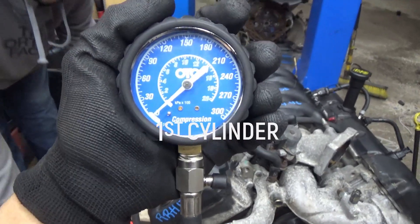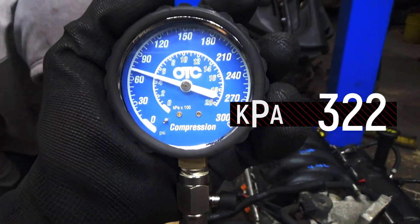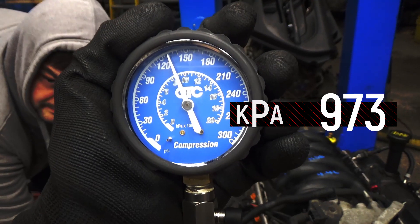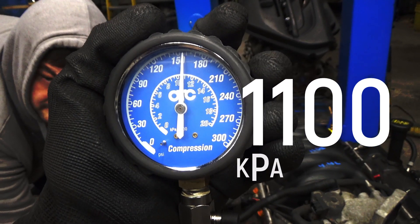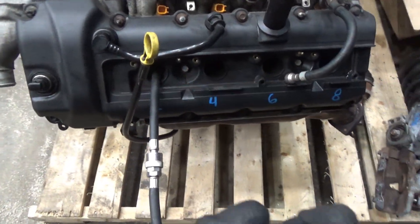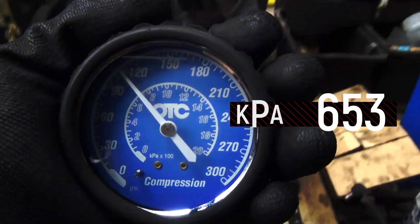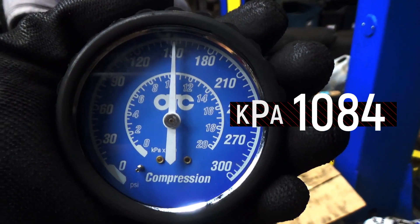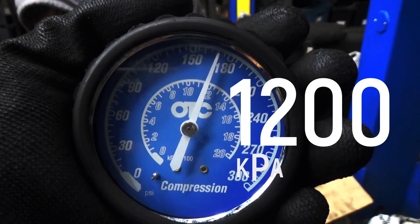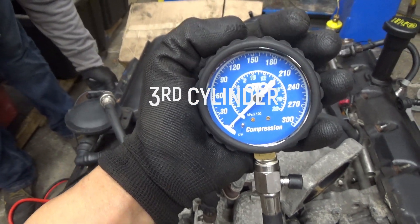Compression test cylinder number 1, redo start. Bank 2, cylinder number 2, compression test start. Cylinder number 3, compression test start.